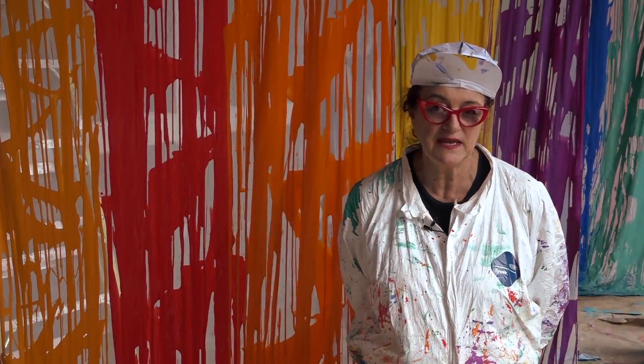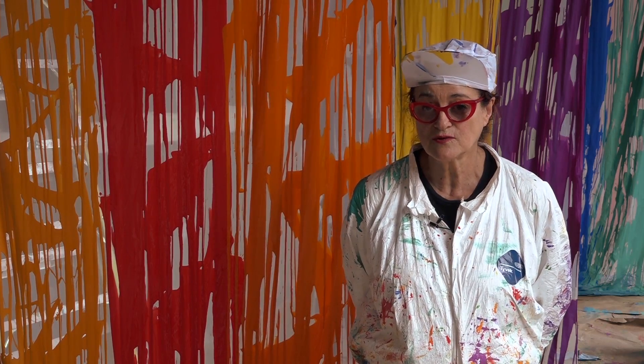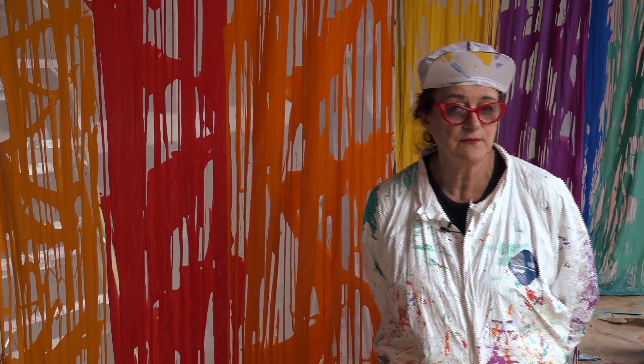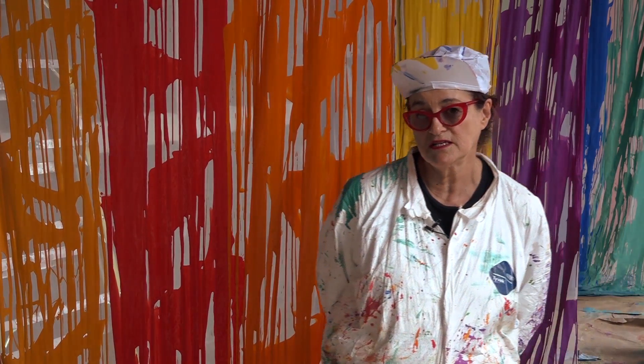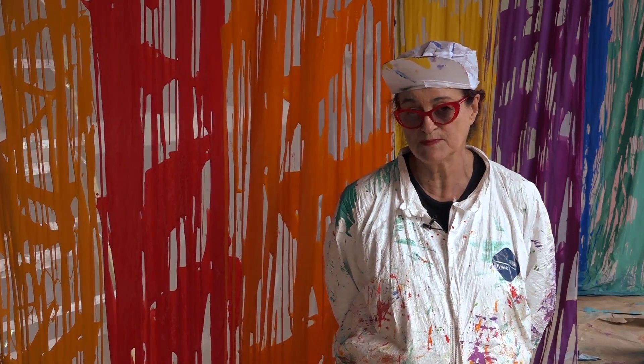I'm Barbara Poole. I'm a visual artist and I work in a number of different mediums. Right now, for the last eight years, I have been working in textiles, specifically felt.